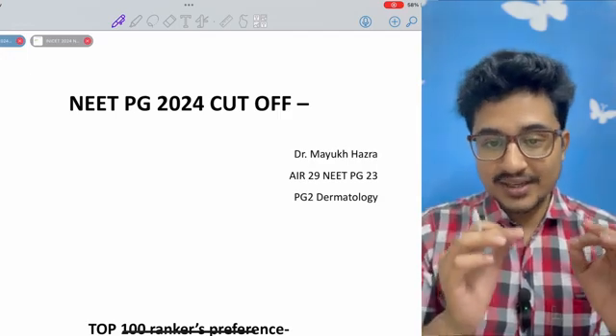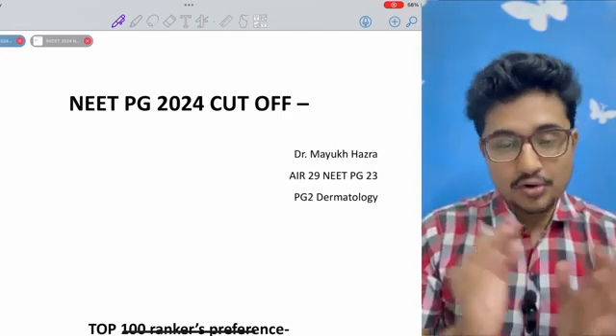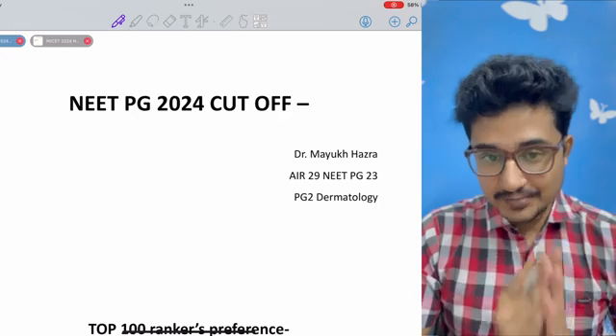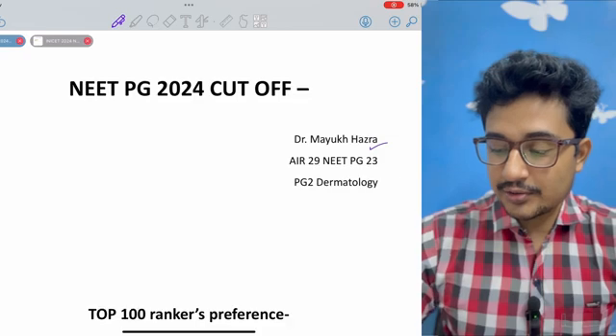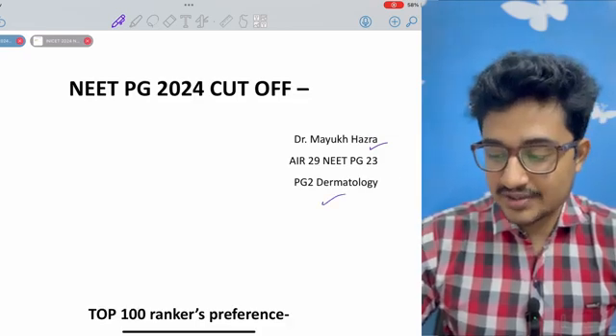Welcome everyone to a crisp and concise video on the cut-off subject-wise of NEET PG 2024. I am Dr. Mayuk Hajra, and I am a second-year dermatology resident.